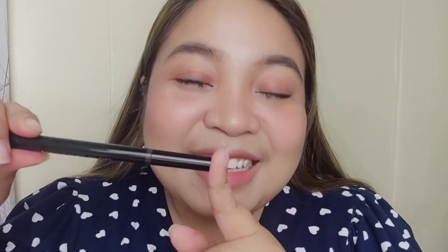But if your brows are like mine — medyo bushy — and you only have a few gaps to fill in, you'll have difficulty with this, just like I did earlier. But as far as the tip is concerned, it can really imitate hair-like strands.